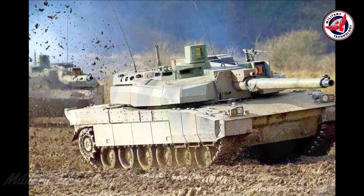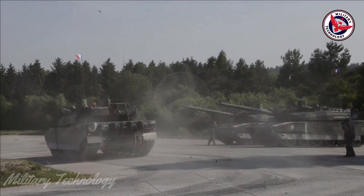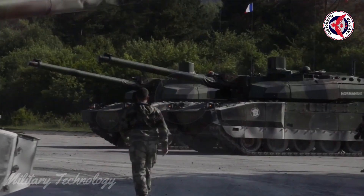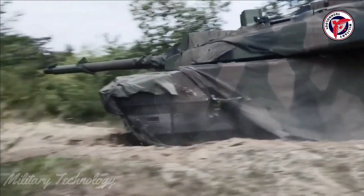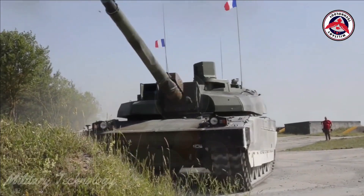The upgrade aims to integrate the Leclerc MBT into the Scorpion program, an initiative that seeks to replace the combat vehicles of the French Armed Forces with a platform connected to a unified Communications and Battlefield Management System (BMS), to provide collaborative combat capabilities on the battlefield.